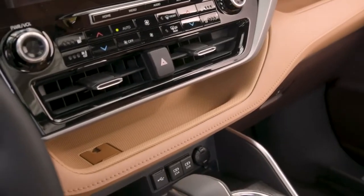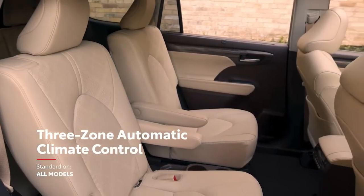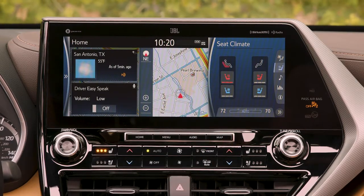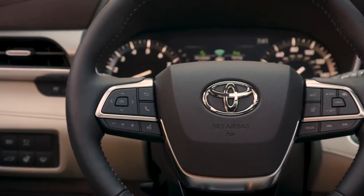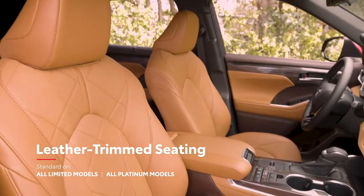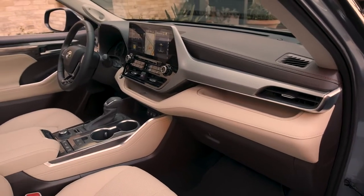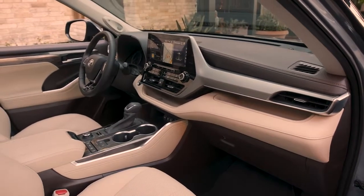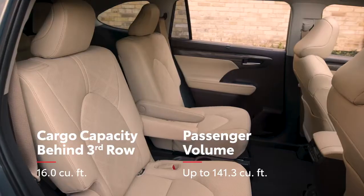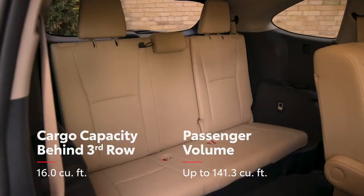Highlander doesn't come up short on comfort offerings either, with standard 3-zone automatic climate control, and several available features like heated and ventilated front seats, heated second-row seats, heated steering wheel, and even glazed caramel leather-trimmed seating available on Platinum grades. Highlander's interior benefits from the TNGA platform, which helps deliver improved cargo space behind the third row, as well as impressive passenger room in both 7- or the available 8-passenger seating configuration.